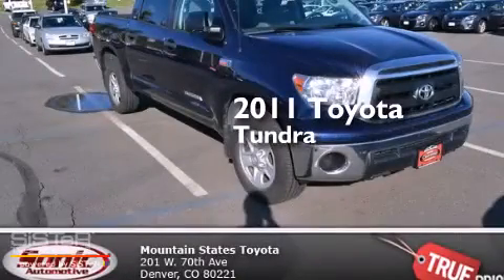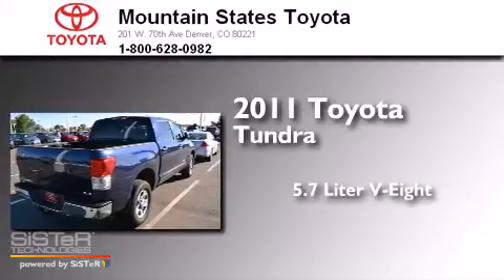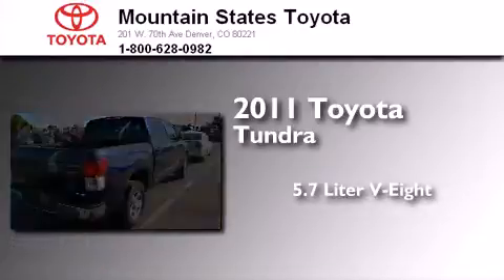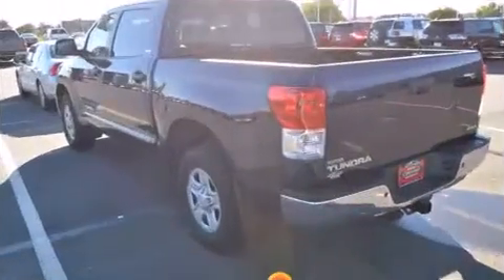This is a certified pre-owned 2011 Toyota Tundra. It features a 5.7-liter, eight-cylinder engine, an automatic transmission, and the added safety and control of four-wheel drive.